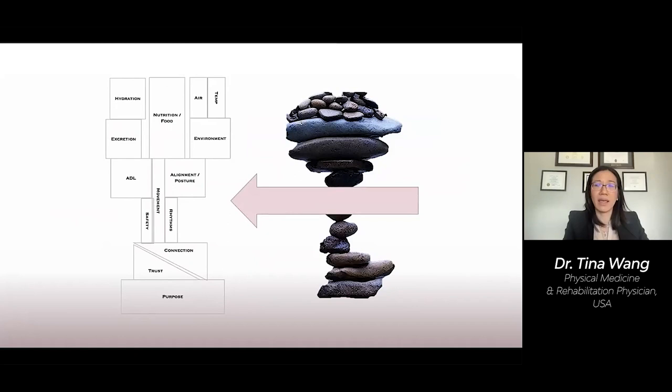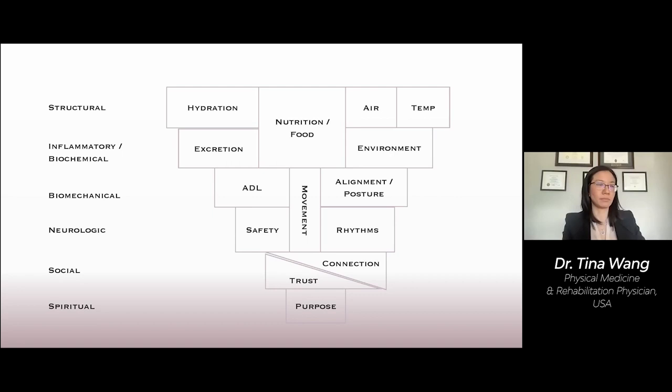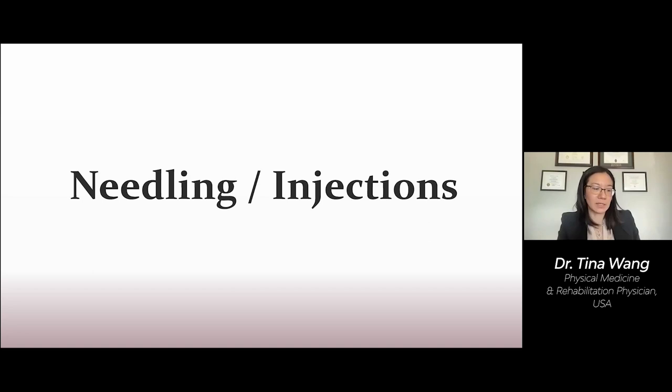So using this wireframe of the model, let's explore some of the more common complementary interventions available for EDS and HSD. Let's start with needling and injection techniques because this is so prevalent and popular. This includes dry needling, platelet-rich plasma, percutaneous tendinotomies, and prolotherapy. And let's explore how these elements fit into the model.